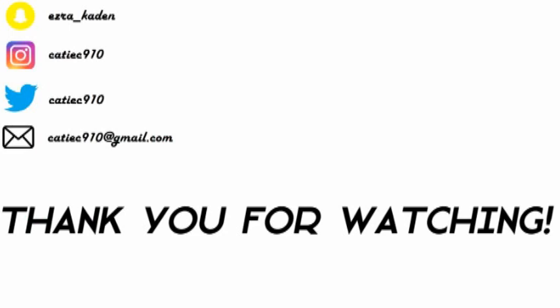This is May's BoxyCharm — BoxyBash. Thank you guys so much for watching. It is honestly a joy to do these; I love getting my BoxyCharm in the mail. I hope you guys had a lovely time, and I will see you in the next one. Bye.